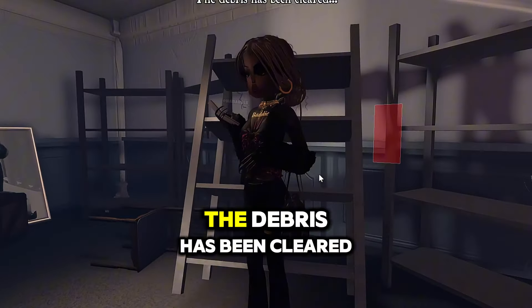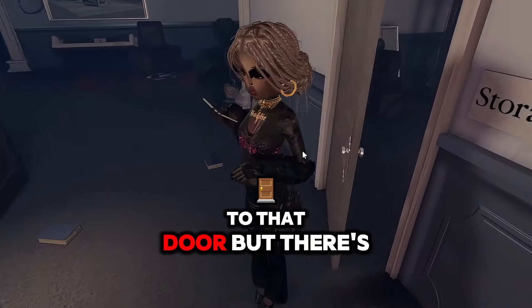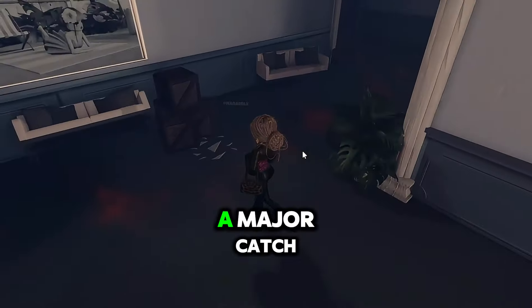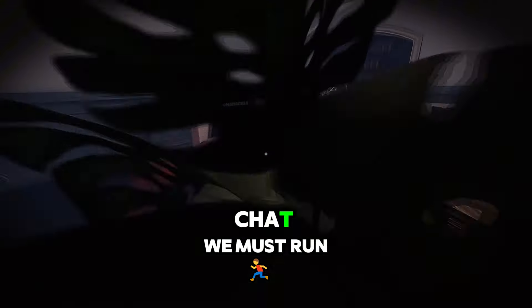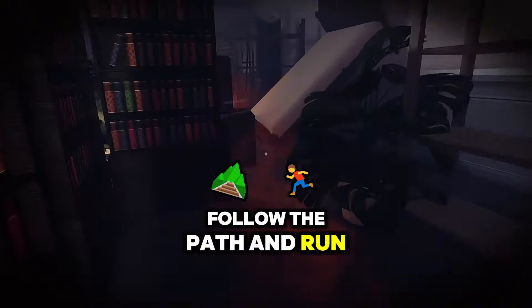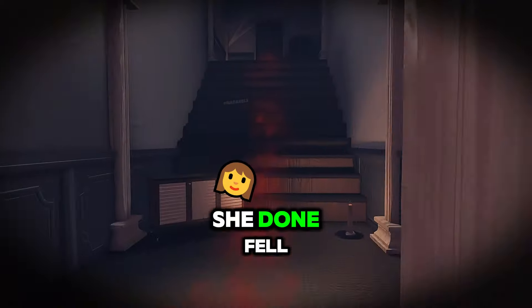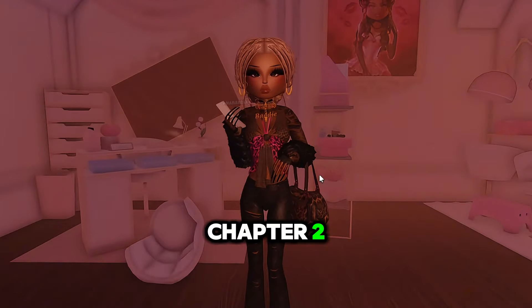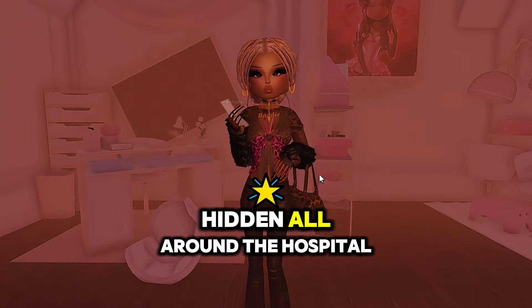When you pick up the last piece of the map, it's gonna go down — and I mean down. The debris has been cleared. You guys see that door right there? We have to get to that door, but there's a major catch — we must run. Follow the path and run! We made it to the rooftop. Look at her — she fell. And that was it for Chapter Two: all of the locations for the six maps hidden all around the hospital.